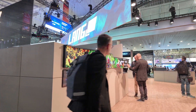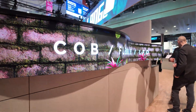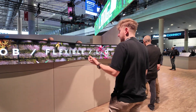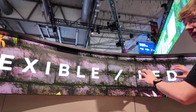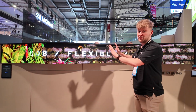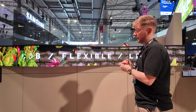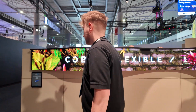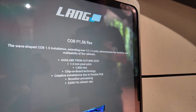Coming now to our first Flex product. You can curve it concave and convex. It's called the COB P1.56 Flex product. You can't feel any single LED — it's COB LED technology. An interesting fact is that the frame has magnets on it, so you can build the frame how you want and only have to click it with the magnets. You can curve it, concave, convex, your own way. 1.5 mm pixel pitch, 1,000 nits, chip-on-board technology, and also with Novastar processing.